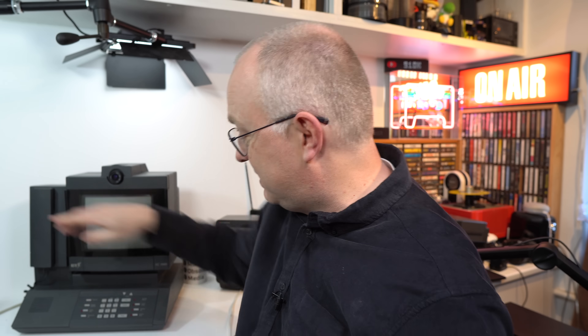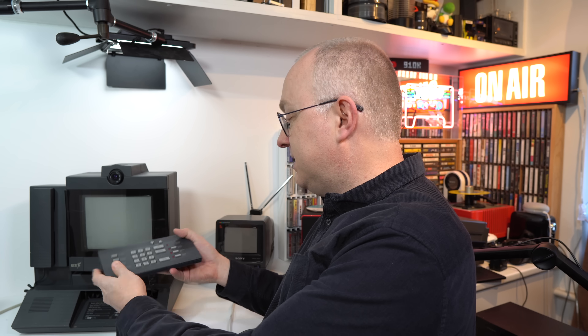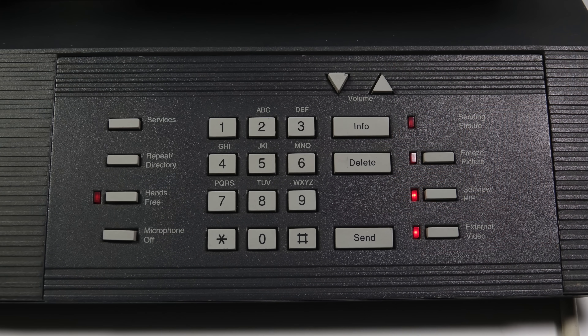And underneath it, we've got this pull-out keypad here. So this underneath explains how to use it. And this is metal. I mean, this whole thing is heavy. Talking of the weight of it, I've just got a little bit here out of an article from the time, and it's amusing.